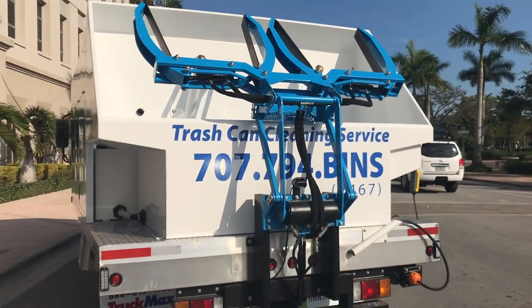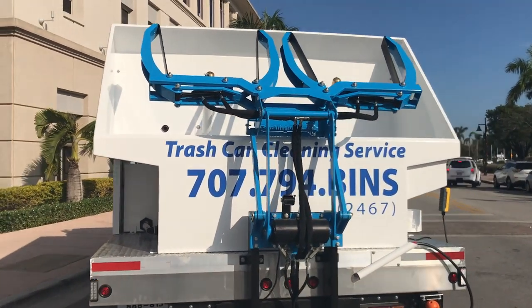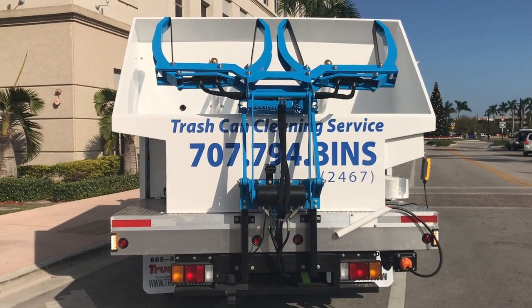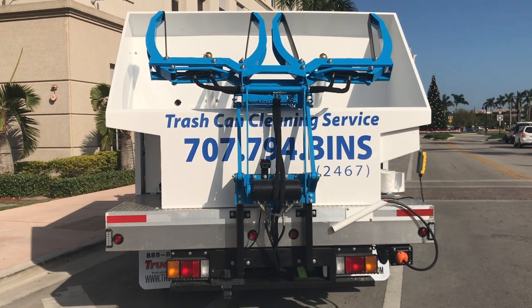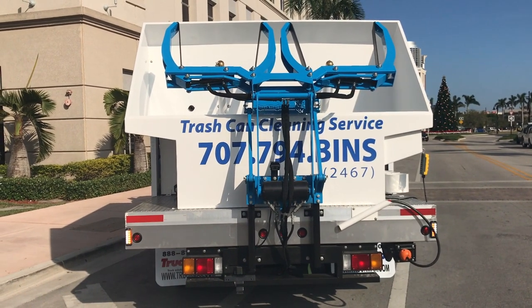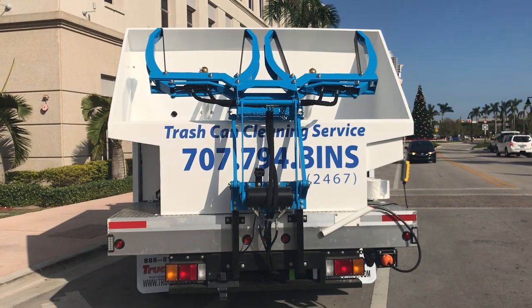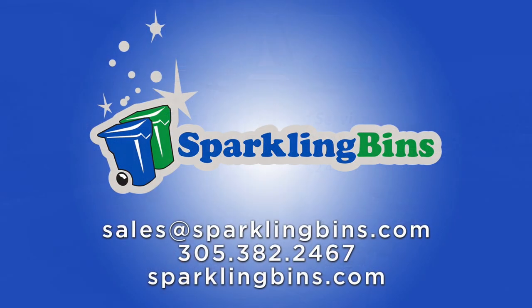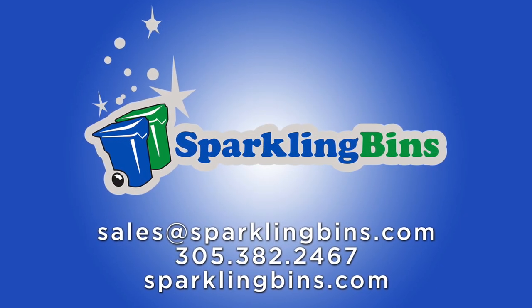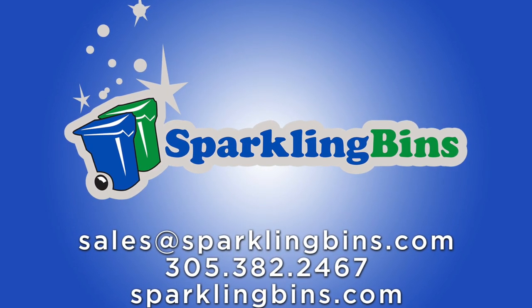We have a great reputation in the industry — by far the trendsetters. I want to thank everyone for watching our video and look forward to hearing from you. Send us an email at sales@sparklingbins.com or give us a call. I would love to talk to you about the seven different models we have available. Our prices start as low as $35,000 and can go as high as $65,000 for the equipment. Thanks again for watching.